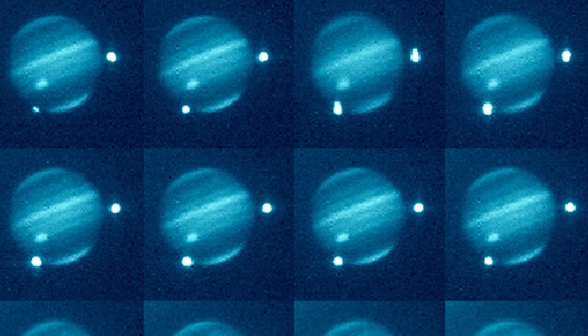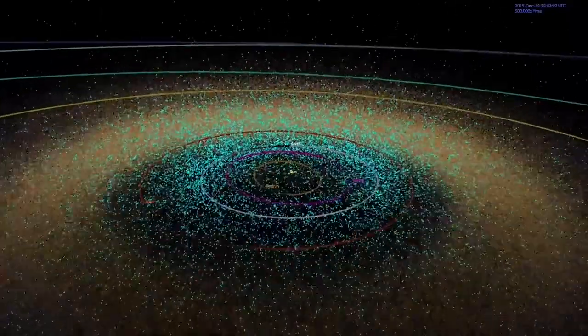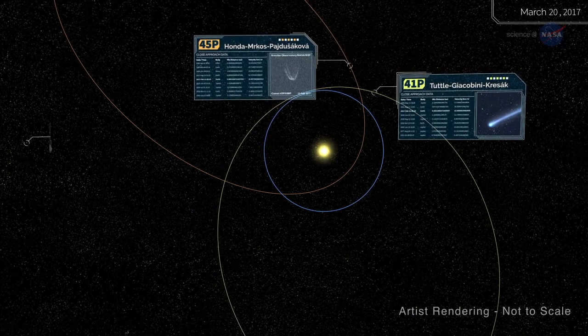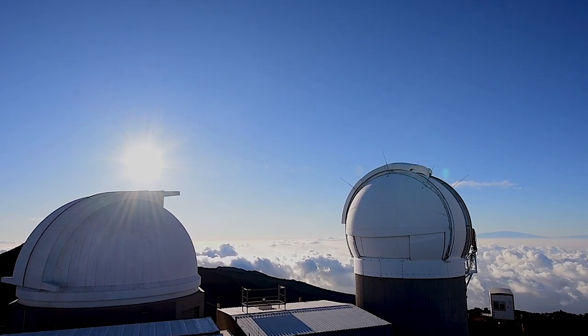Scientists say if a fragment the same size hit Earth, it would leave a crater the size of Rhode Island. It was one of those wake-up calls — this awakening. It kind of precipitated the NASA planetary defense coordination office, to make sure to find the asteroids and comets that come close to Earth, get them catalogued, figure out where they've been and where they're going to be, just so we understand if we are at risk of being impacted on Earth.